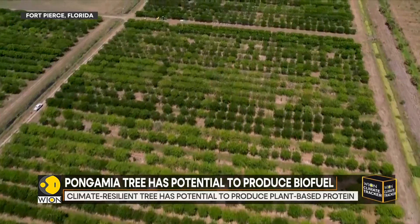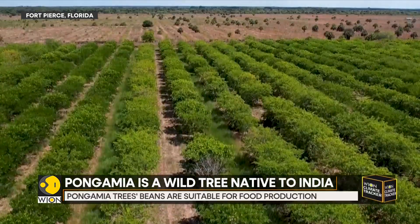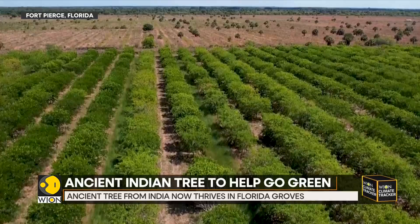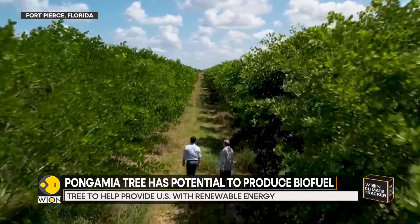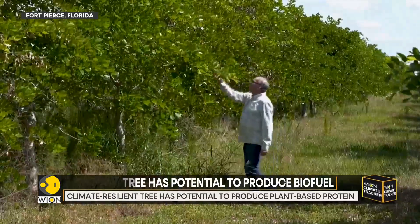The pongamia is a wild tree native to India, Southeast Asia, and Australia. The legumes also produce oil that can be used as biofuel, largely for aviation, which leaves a very low-carbon footprint. Bees and other pollinators feast on the pongamia's flowers, supporting local biodiversity. An acre of the trees can potentially provide the same amount of oil as four acres of soybeans.